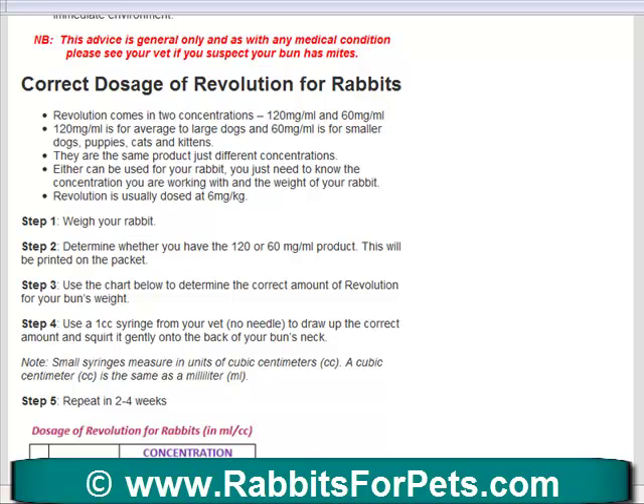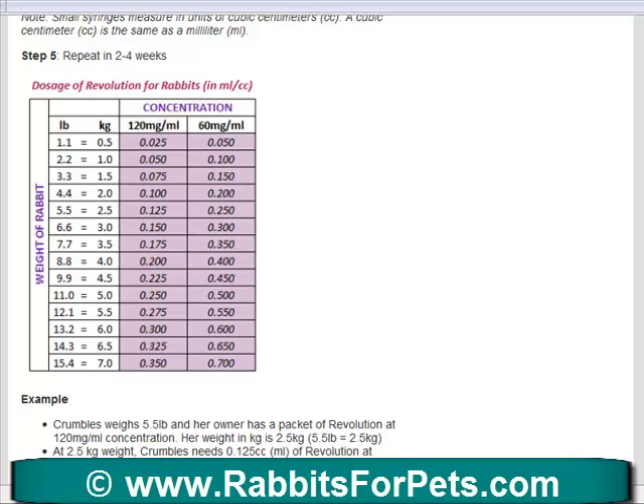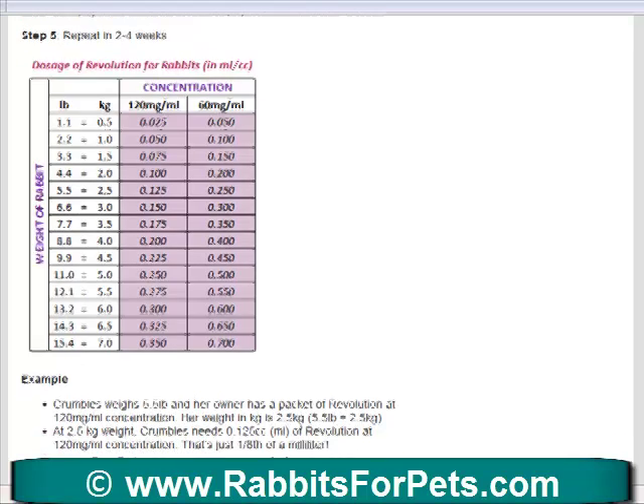People treat their rabbits with Revolution — never any of the other flea products on the market. Revolution is the only one that's considered safe at this point for your rabbits. There may be other brands with the same ingredient, but basically Revolution is the one that we recommend. There are very specific guidelines on how to dose your rabbit. This is a little dosage chart that'll help you work out exactly how you find the weight of your bun and the amount of Revolution that you need for her or him.